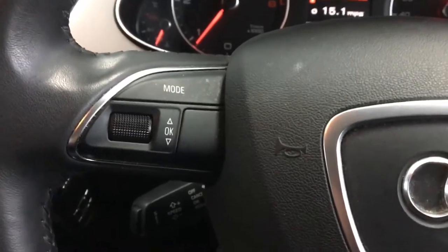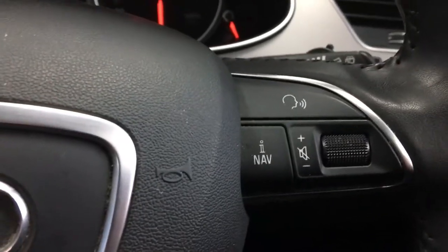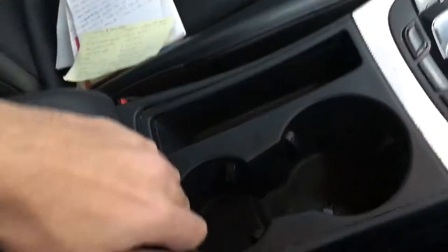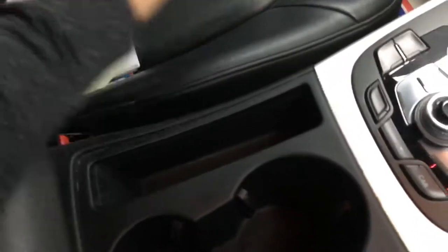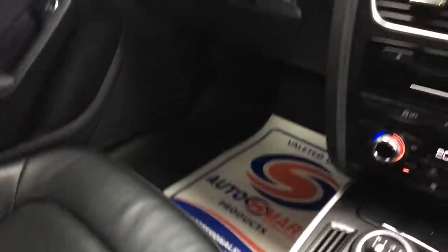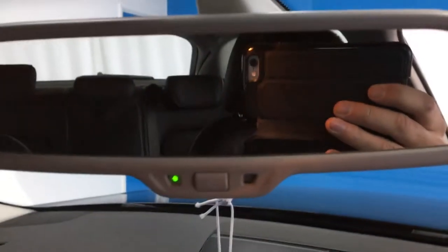On your steering wheel you have a few different controls so you can keep your eyes on the road. Some drink storage down the middle, central armrest where there is a 12-volt power supply in there as well. Full leather interior — lovely black leather. Also an auto-dimming rear view mirror.